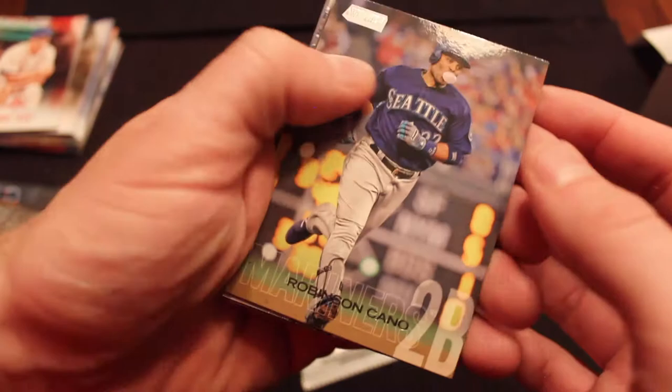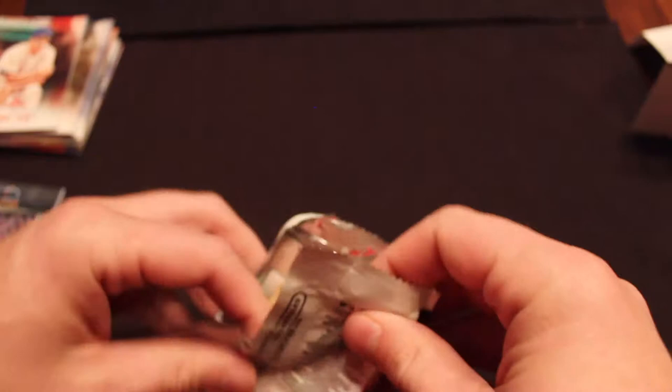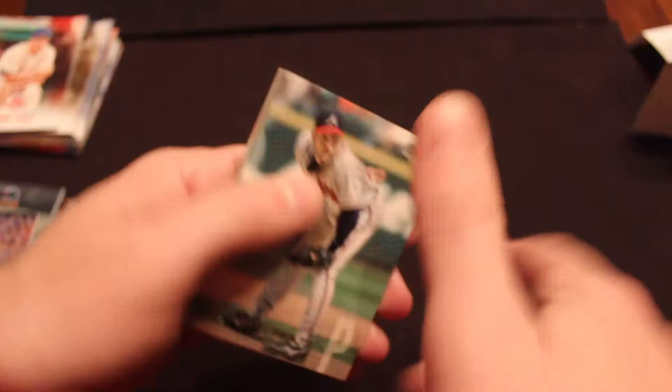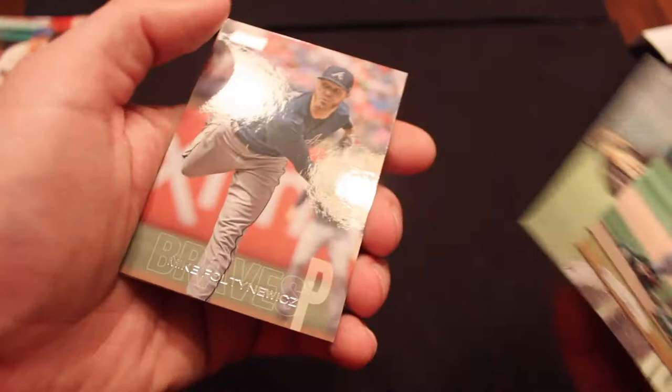Robbie Cano once again. Sean Manaea. Special Forces — Clayton Kershaw. Jay Bruce. And Brett Gardner. There's something kind of epic about the photography here — very shallow depth of field, making the background extra blurred out. Very cinematic feel. And our final pack of Stadium Club: John Smoltz. JP Crawford. Jose Abreu — finally get a White Sock. Mike Foltynewicz. Matt Chapman. There are our special chrome packs.